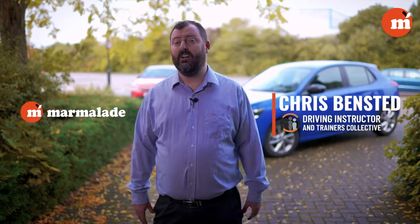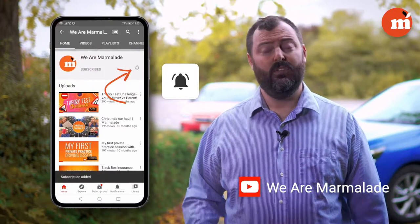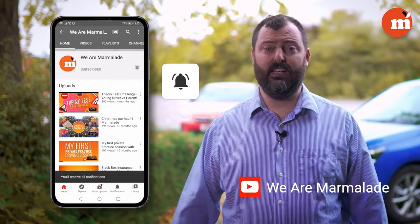Hi, welcome to the Driving Instructor Masterclass brought to you by Marmalade Insurance and myself Chris Benstead. I've been a driving instructor for over 12 years and we're going to have a look at elements of driving, things that you'll need to know for your driving tests, looking at things like stalling, manoeuvres and how to deal with other situations. Subscribe to Marmalade's YouTube channel so you'll get all of the instalments as they're released.